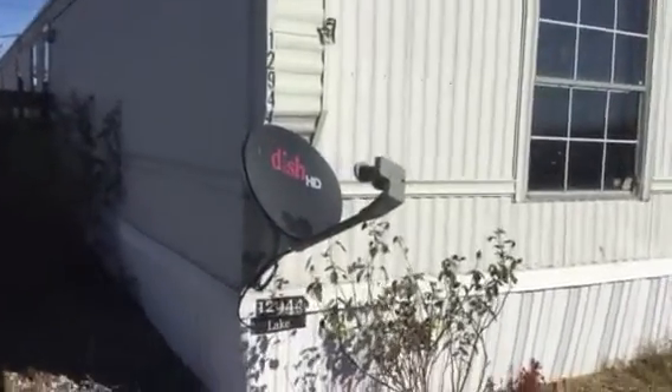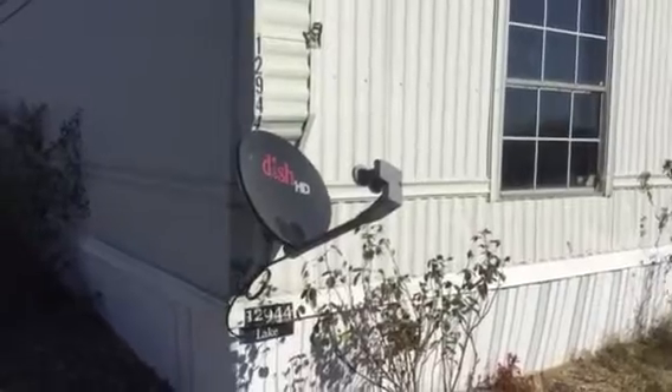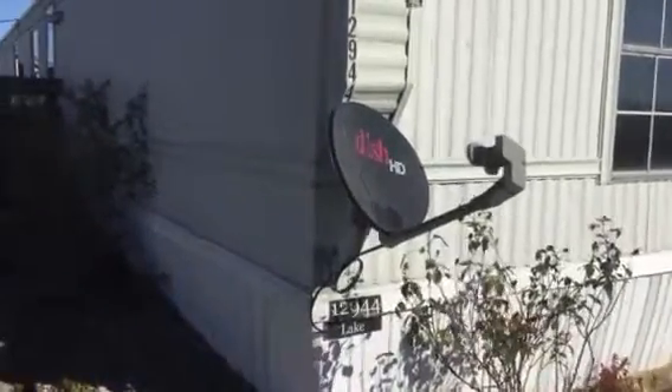We just got this really nice three-bedroom, two-bath home here at Lakeside Community. 12944 Lake Drive is the address. This home we just did a little bit here and put in some new floor covering in the bedrooms. Good, solid 1,120 square feet of living space.